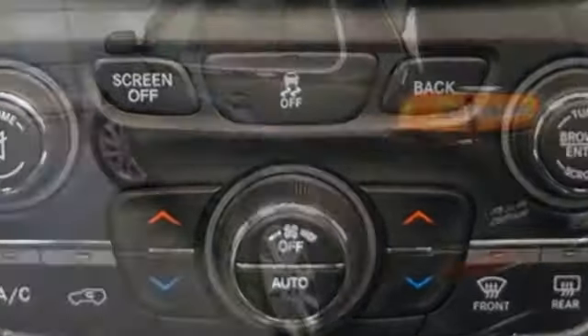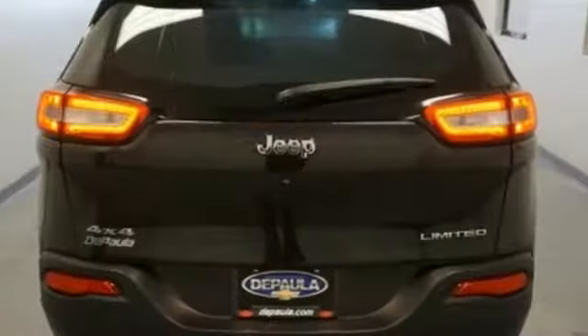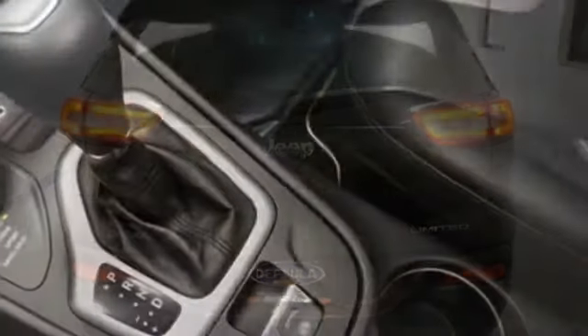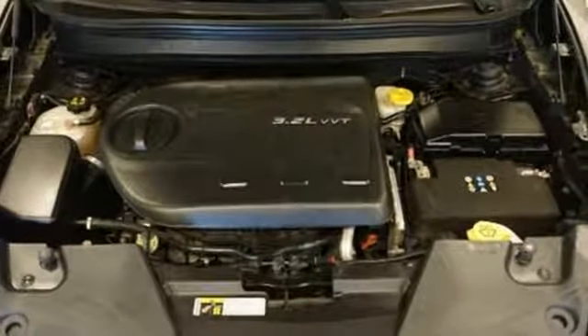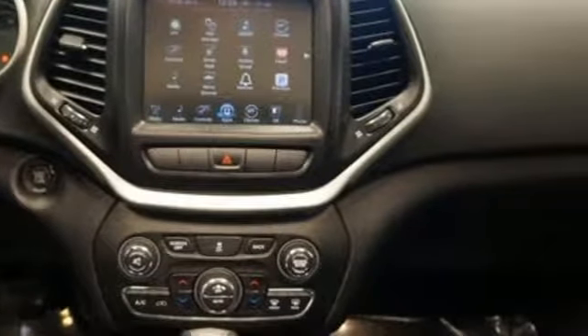V6 engine, front heated leather bucket seats, streaming audio, configurable instrument gauges, dual zone climate control, doors and push-button start proximity key, external memory control, first and second row express open and close sliding and tilting sunroof, Wi-Fi hotspot, and power heated mirrors.